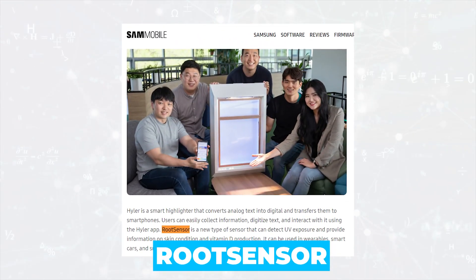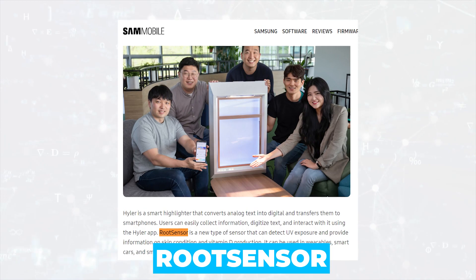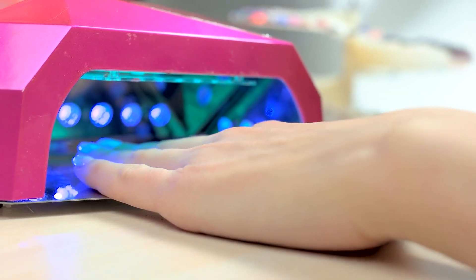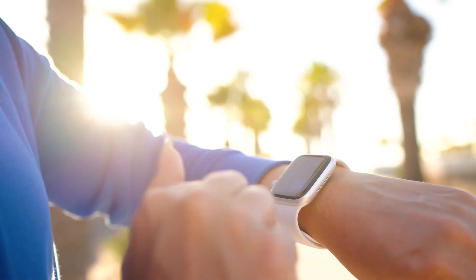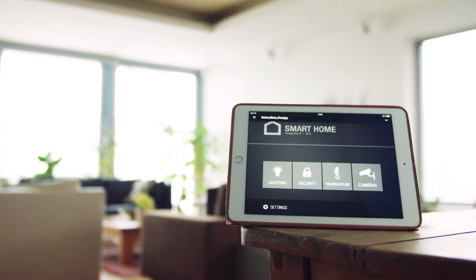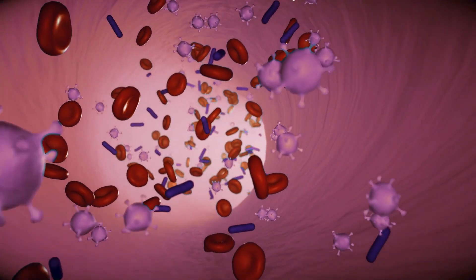The ROOT SENSOR could be a successful continuation of Sunny 5 since it too is related to vitamin D. Unlike Sunny 5, the ROOT SENSOR is a small sensor that records daily UV radiation levels. It could be used in wearable devices, smart cars, or even smart homes to provide a system that detects UV exposure as well as data on user skin conditions and vitamin D production.